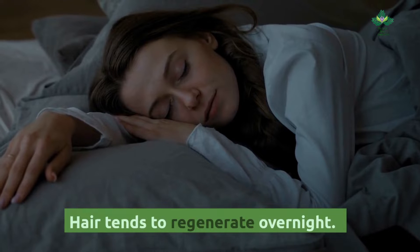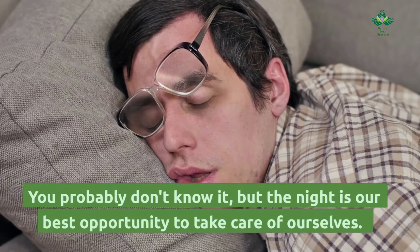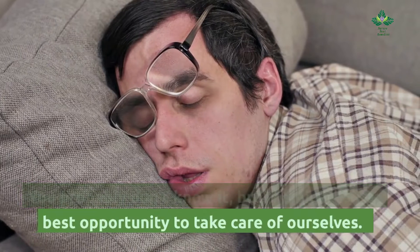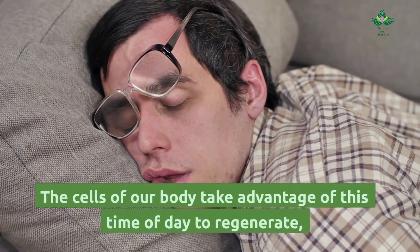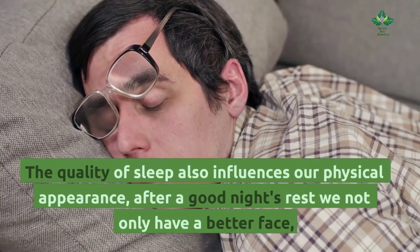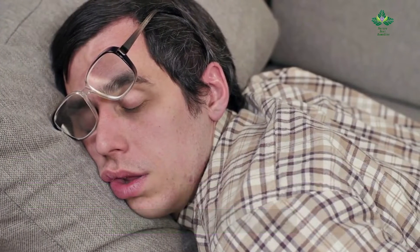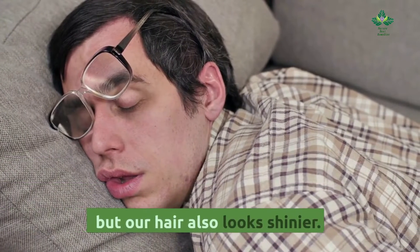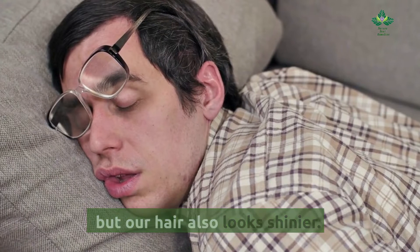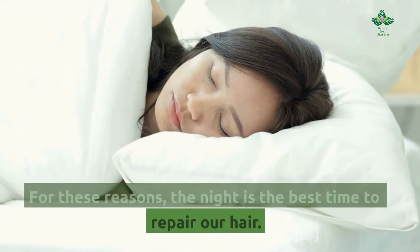Hair tends to regenerate overnight. You probably don't know it, but the night is our best opportunity to take care of ourselves. The cells of our body take advantage of this time of day to regenerate. The quality of sleep also influences our physical appearance — after a good night's rest, we not only have a better face, but our hair also looks shinier. For these reasons, the night is the best time to repair our hair.